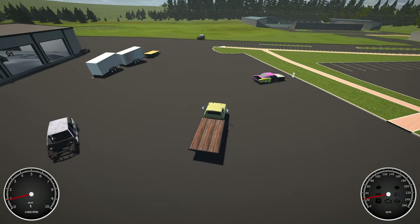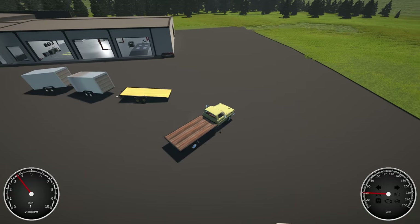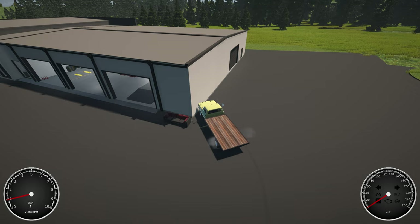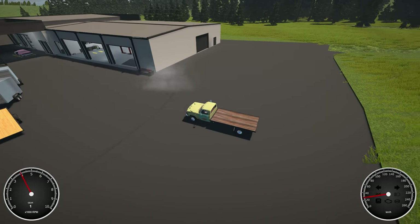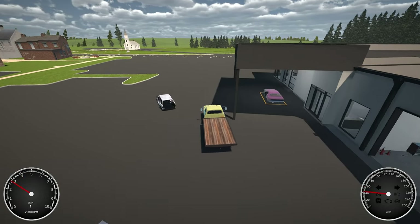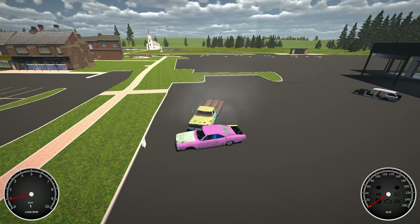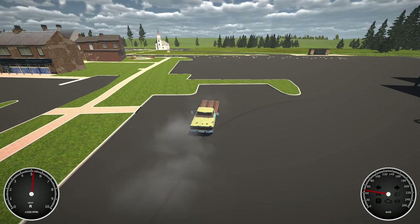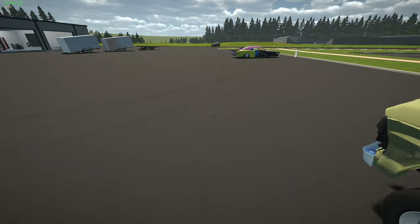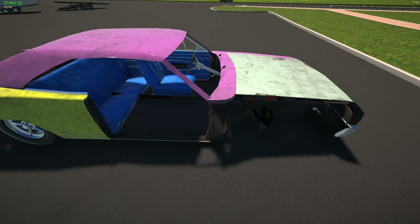Oops, easy. Where should we park it? I was gonna try to get a little bit of a squirrely drift in here. Whatever, it's fine, nobody cares. Let's get out. That's what I get for trying to do something cool. Who knows what the hell I hit.